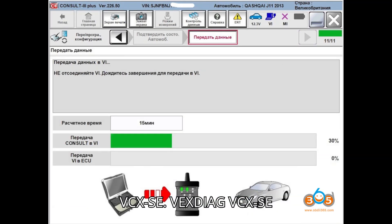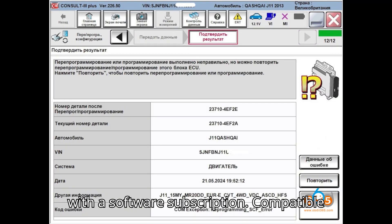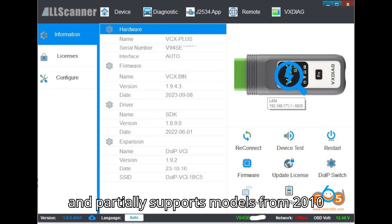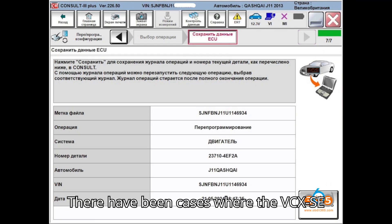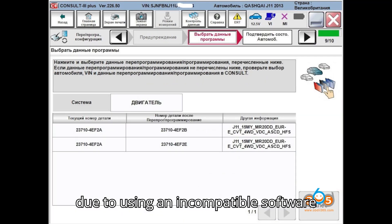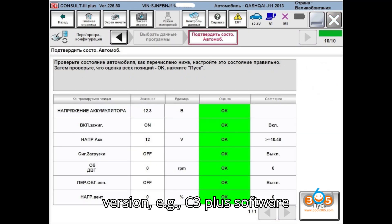VexDiag VCX SE for Nissan — Features: Supports online programming with a software subscription. Compatible with Nissan vehicles from 2013 onwards and partially supports models from 2010 to 2013. Software version issue: There have been cases where the VCX SE fails to program modules online, often due to using an incompatible software version, e.g. C3 Plus software version 226.50.